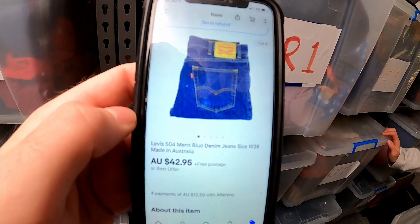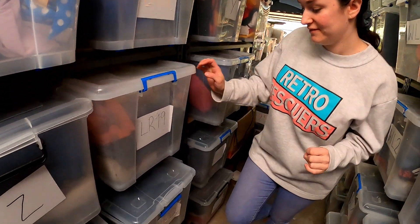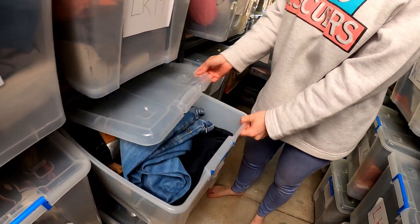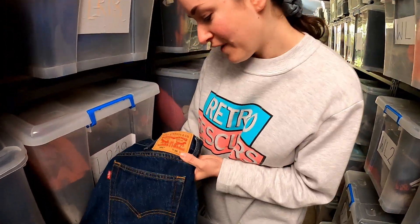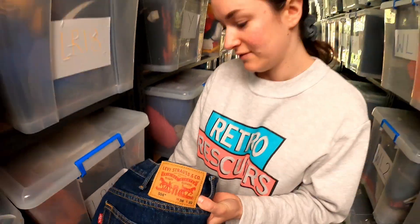Levi's 504 going out the door for $42.95. Looking for size 38. 504, 38 — that's $42.95.